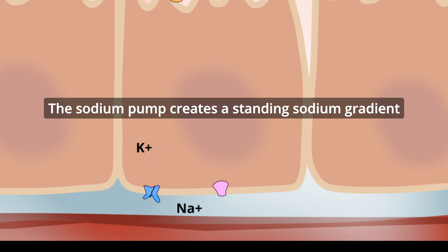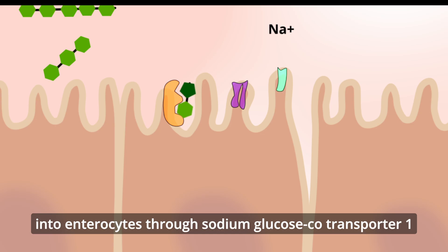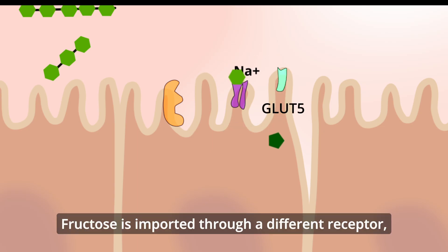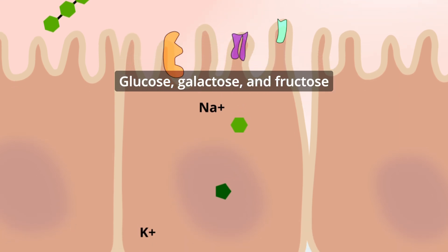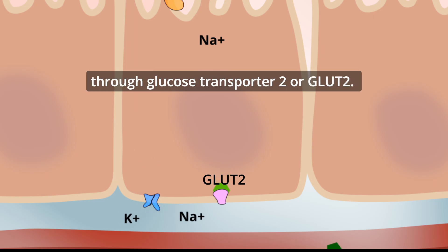The sodium pump creates a standing sodium gradient that drives co-transport of glucose and galactose into enterocytes through sodium-glucose co-transporter-1, or SGLT-1. Fructose is imported through a different receptor, glucose transporter-5, or GLUT-5. Glucose, galactose, and fructose are exported from the basolateral membrane into portal circulation through glucose transporter-2, or GLUT-2.